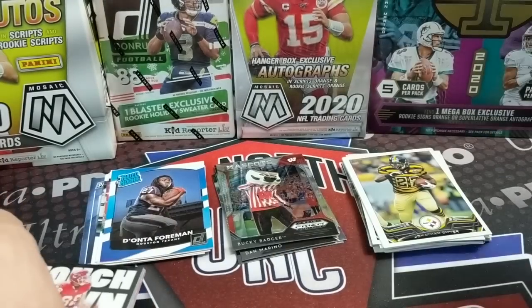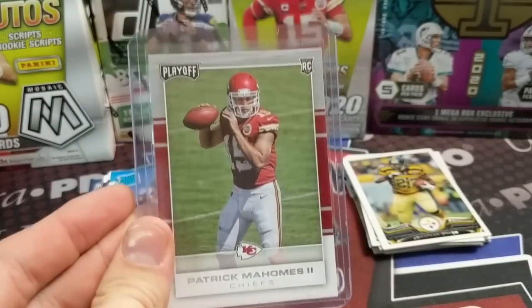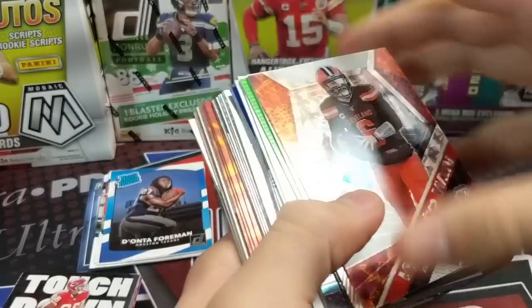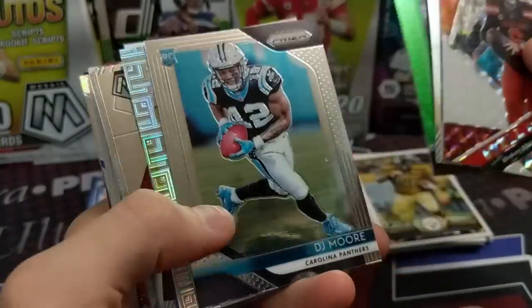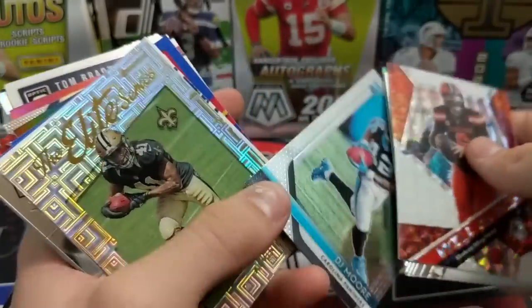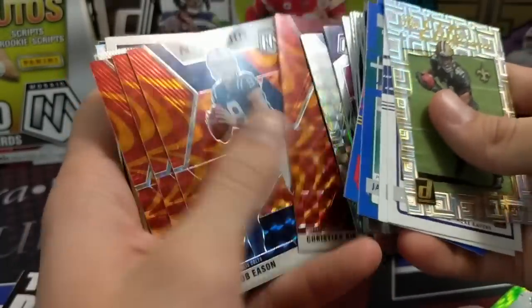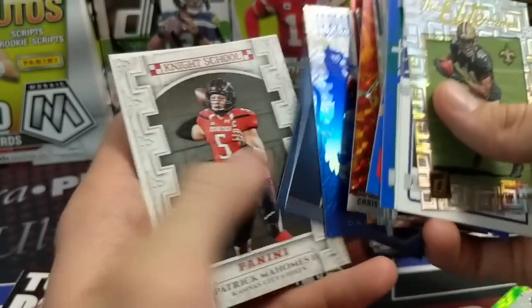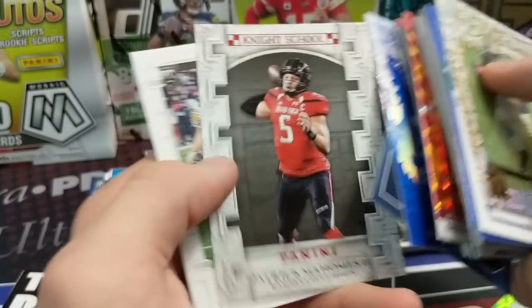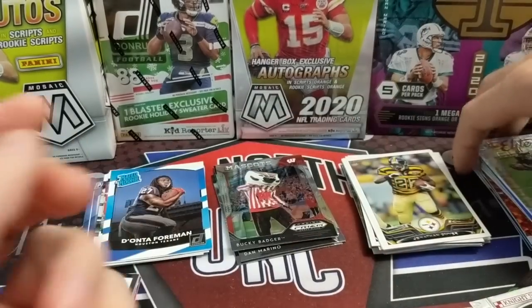Overall that was a very solid retail break. Obviously the Pat Mahomes rookie was big, and the Joe Burrow was definitely the best pull. There's also the green autograph of Maurice Hurst, the DJ Moore rookie, Alvin Kamara, and other nice stuff. We got two Mahomes rookies technically, so pretty good. Luke didn't do too bad - got a Jacob Eason and a couple okay cards.